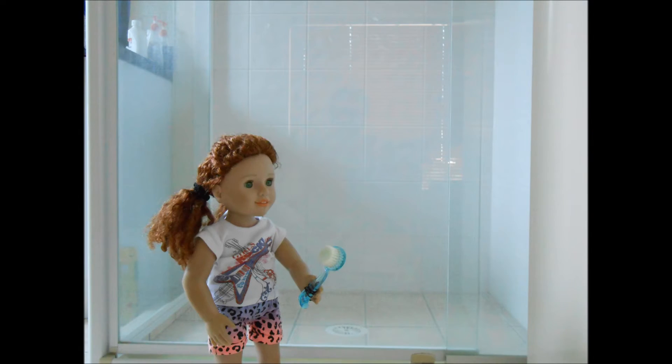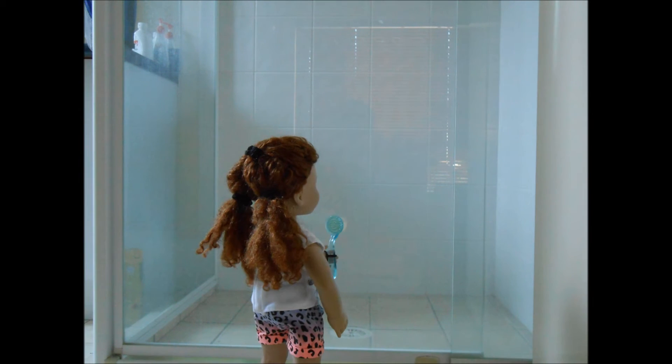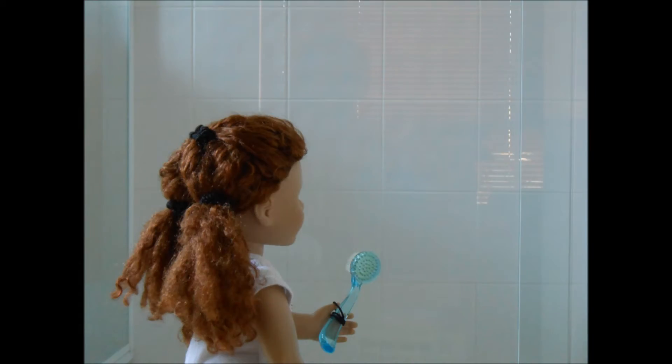Number five, help out with some extra jobs around the house, such as cleaning the shower.